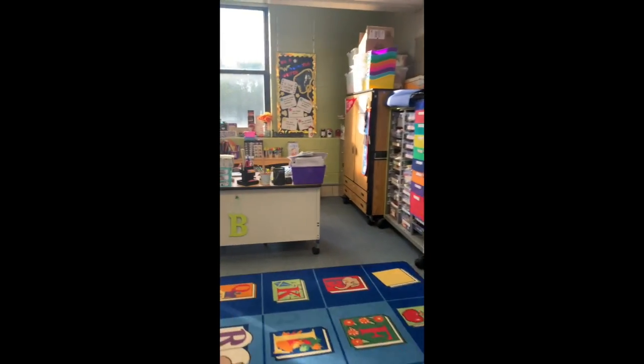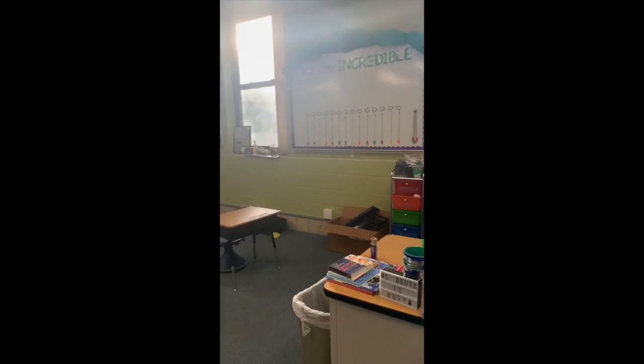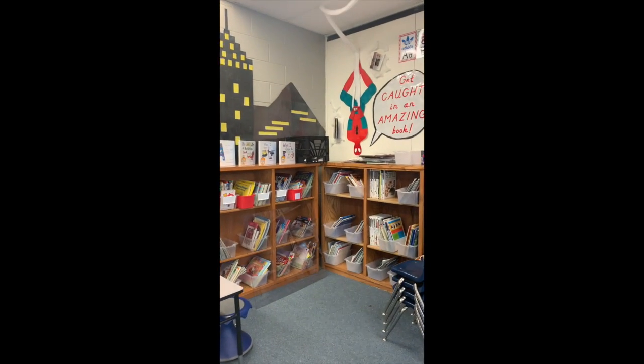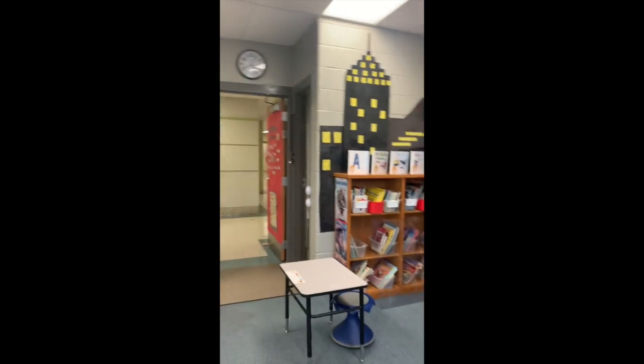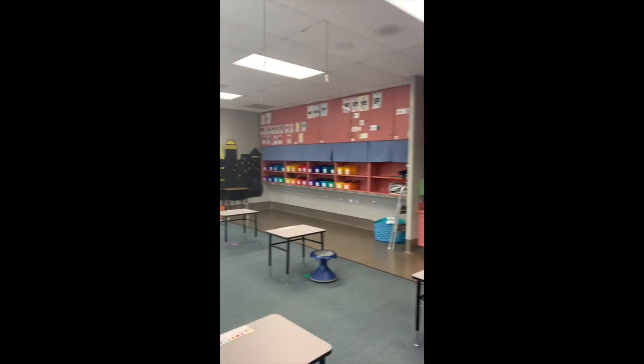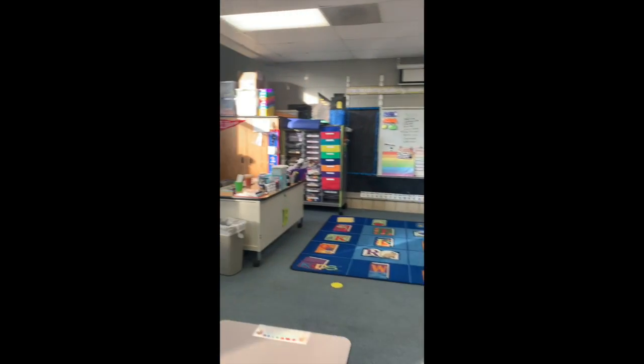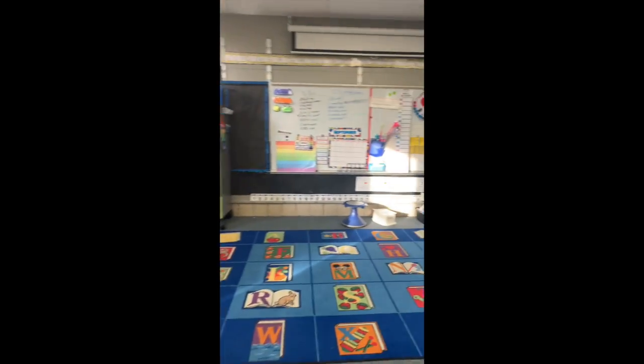We'll have our calendar set up here — I'm still in the process of working on that. This is my area, and then we have our play area, our writing area, and our reading area. As I said, everyone in my classroom we are superheroes, so you'll notice there are lots of superhero themes, and I am really looking forward to meeting my heroes next week.